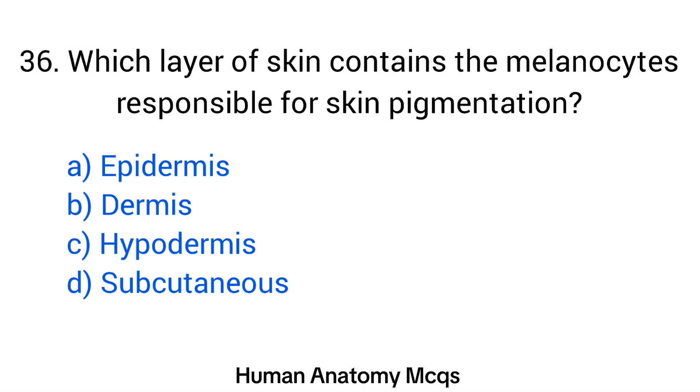Question number 36. Which layer of skin contains the melanocytes responsible for skin pigmentation? The right answer is option A: Epidermis.